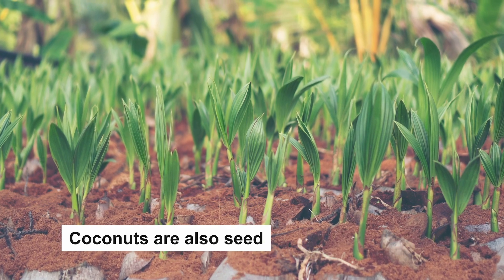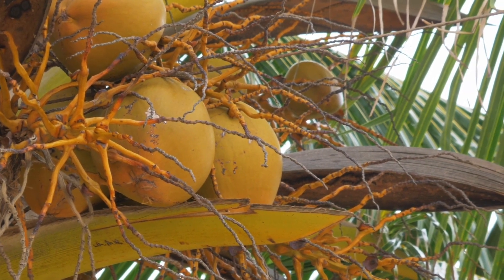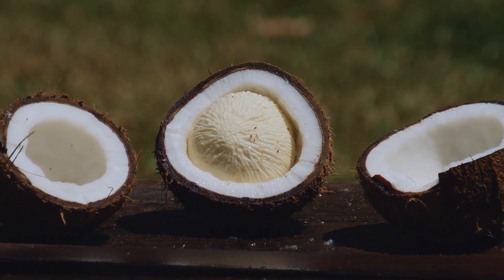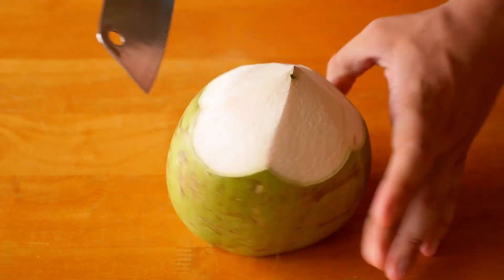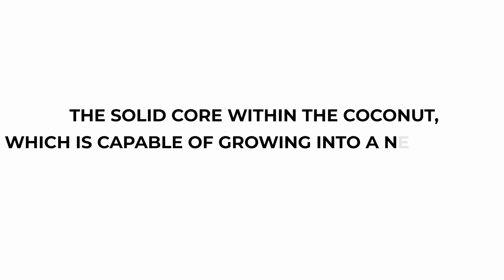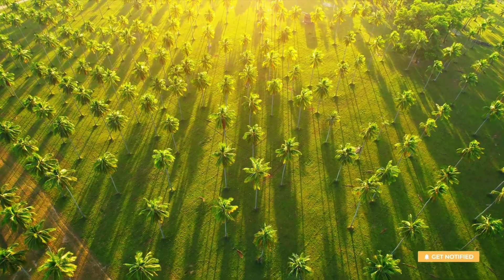To summarize, the coconut can be described as a fruit, a nut, and a seed. Botanically, it is a fruit because it develops from the flower's fertilized egg, and houses the seed of the coconut palm tree inside. While it's not considered a true nut based on scientific terminology, it does fit the common definition of a nut, as it has a hard shell. Finally, the solid core within the coconut, which is capable of growing into a new plant, is the seed. So, in response to whether coconuts are fruits, nuts, or seeds, the answer is that they are all three.